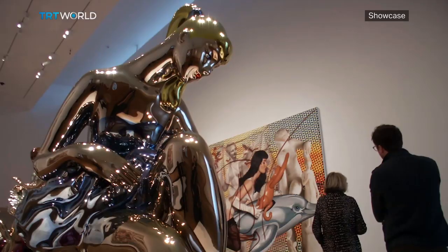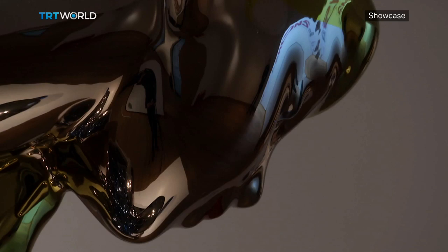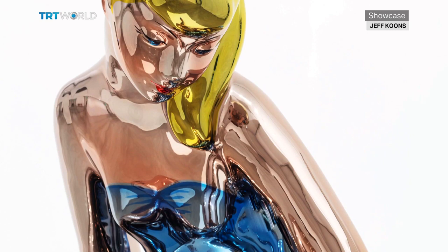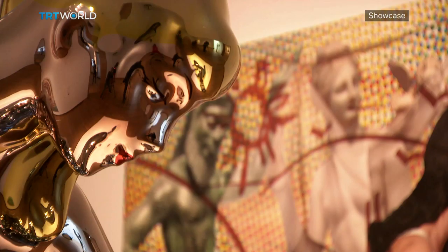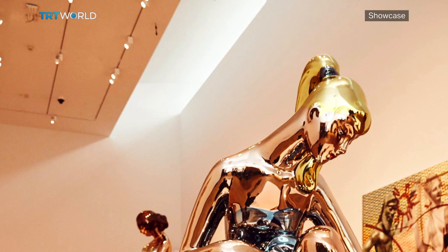Seated Ballerina is inspired by an Eastern European porcelain figurine, but it's been reproduced on a massive scale. The ballerina's pose has echoes of the Venus of classical art, but it's also incredibly modern. As Koons explains: "You look at it, the reflection is right here, right now — but then the form is bending, light is bending, and with these gradations, time is bending."